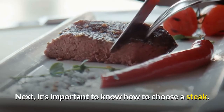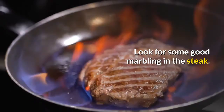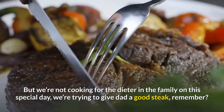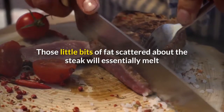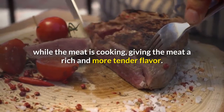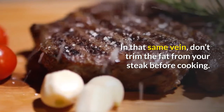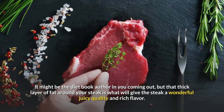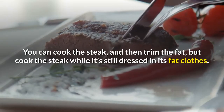It's important to know how to choose a steak. Don't just grab the first package that looks good to you. Look for good marbling in the steak — yes, this is another word for fat, but we're not cooking for the dieter in the family on this special day, we're trying to give dad a good steak. Those little bits of fat scattered about the steak will essentially melt while the meat is cooking, giving it a rich and more tender flavor. Don't trim the fat from your steak before cooking — that thick layer of fat is what gives the steak a wonderful juicy quality and rich flavor. You can cook the steak and then trim the fat, but cook it while it's still dressed in its fat clothes. It's worth it.